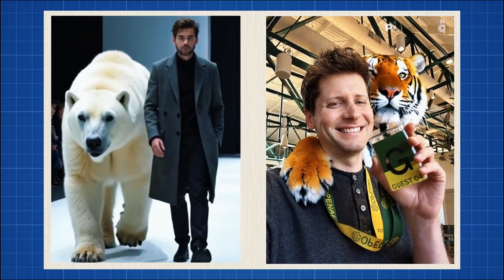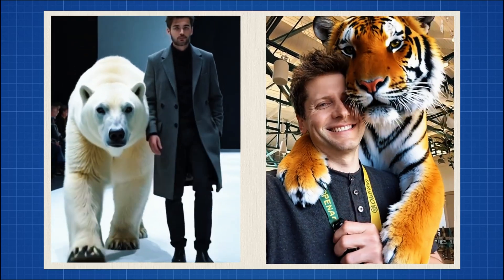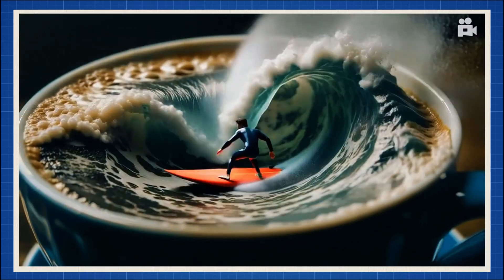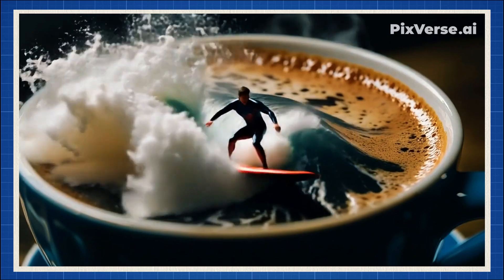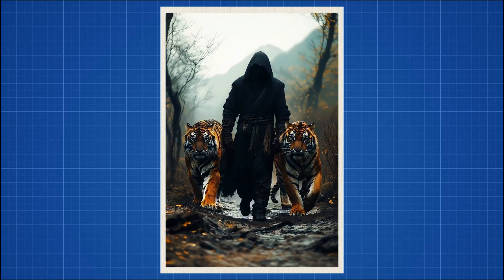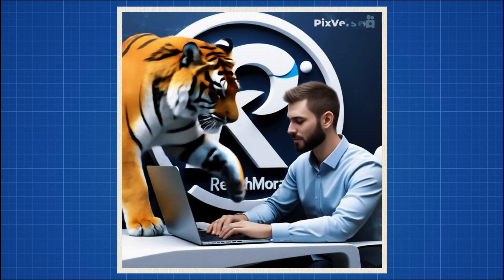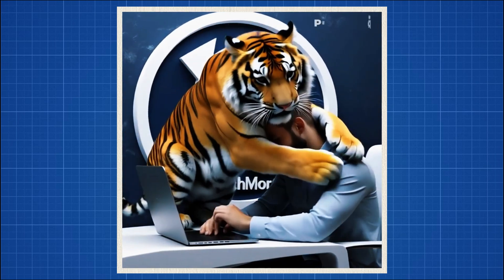By the end of this video, you'll be able to create these mind-blowing AI videos for free using just your phone. I'm about to reveal a simple trick that can help you rack up millions of views with these videos. You've probably seen those viral AI clips on TikTok and Instagram — people hugging lions, walking with tigers. Looks insane, right? Well, guess what? You can do it too. And the best part? I'm about to show you the exact website that makes it all possible.